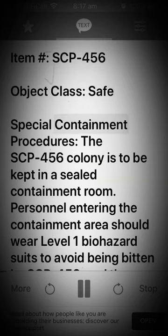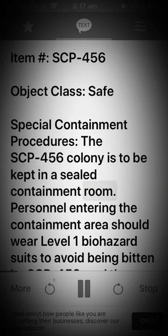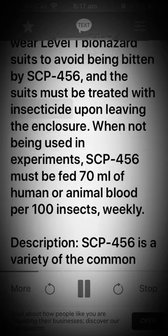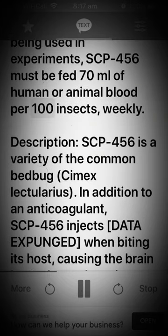Special Containment Procedures: The SCP-456 colony is to be kept in a sealed containment room. Personnel entering the containment area should wear Level 1 biohazard suits to avoid being bitten by SCP-456, and the suits must be treated with insecticide upon leaving the enclosure. When not being used in experiments, SCP-456 must be fed 70 milliliters of human or animal blood per 100 insects, weekly.